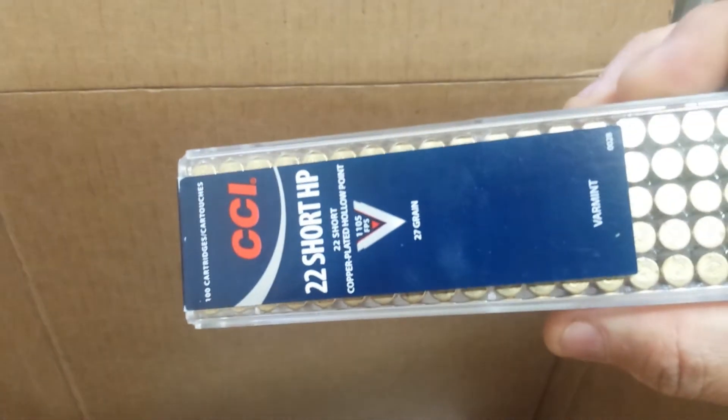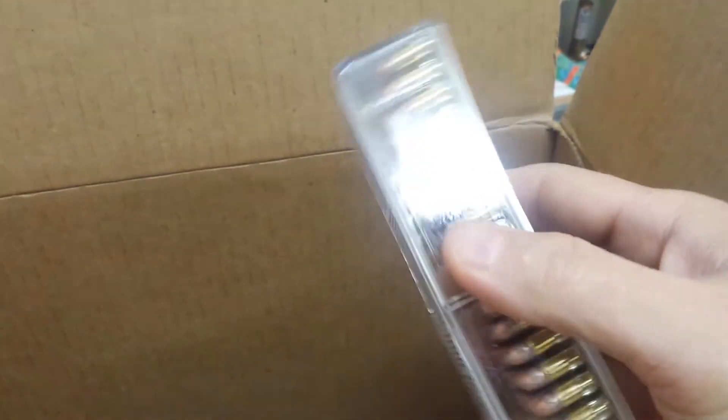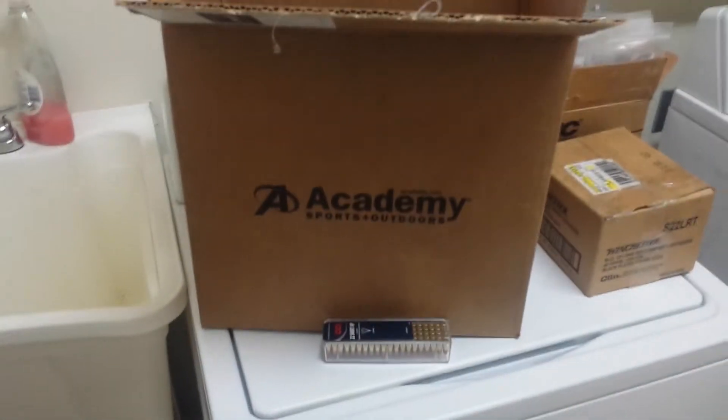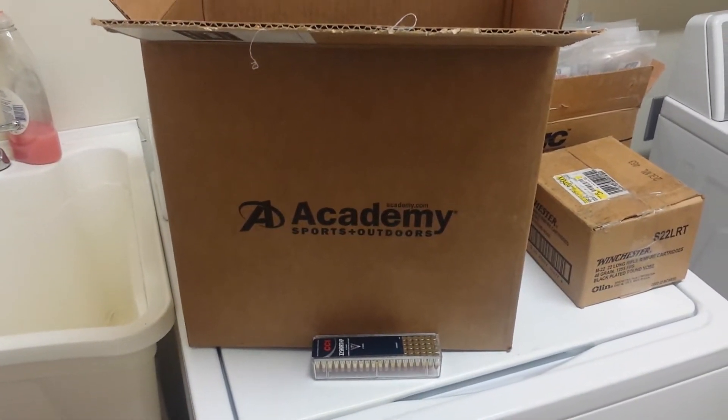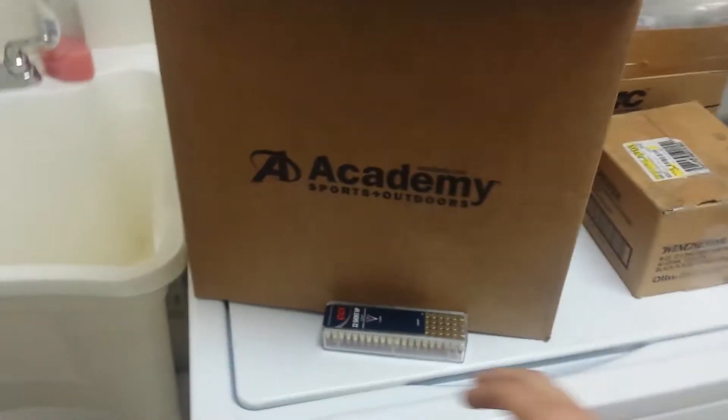All of that stuff in this massive box for just 100 rounds — 100 bullets, 22 shorts, hollow points. These were, I believe, $8.99 at Academy. They got this enormous box for that one item. How they make money on shipping is beyond me, especially when you get free shipping.